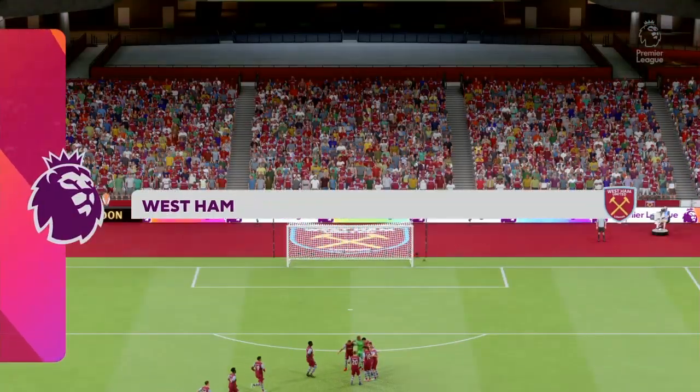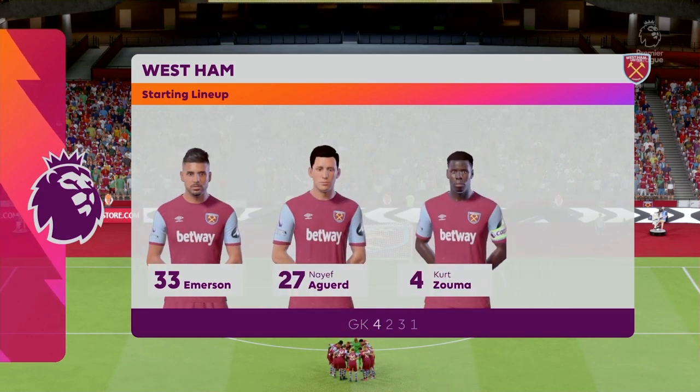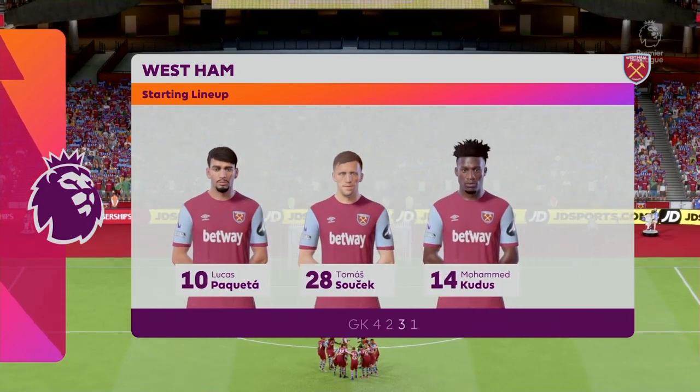This is the West Ham United team sheet — a 4-5-1 or a 4-2-3-1. A lot of coaches are adopting this nowadays, as it does give you those two holding players while you've still got plenty of threat from the wide wingers.